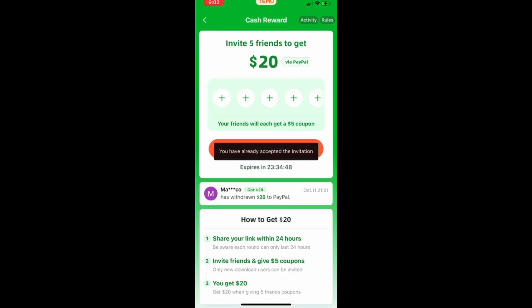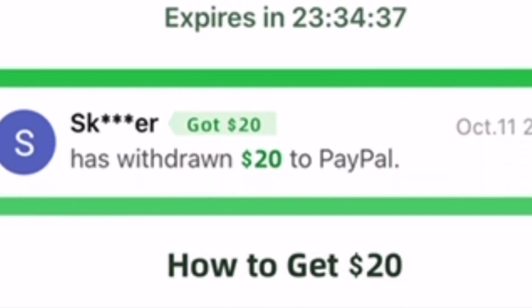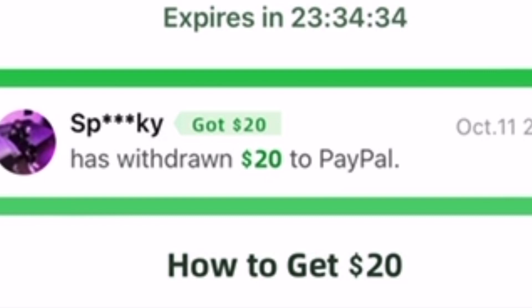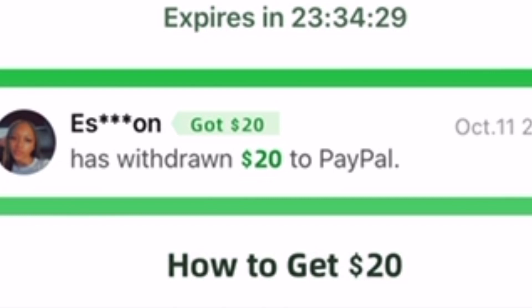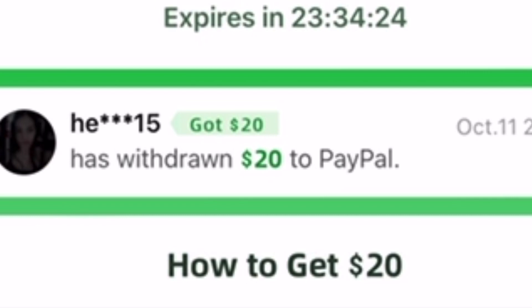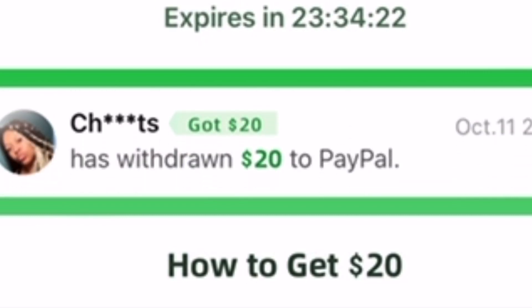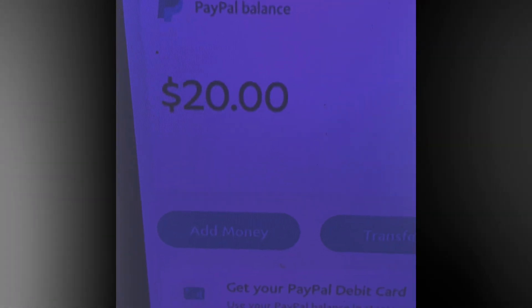You'll be able to share your link on social media — it's going crazy right now. People are constantly getting paid twenties going straight to their PayPal. This is payment proof right here: Temu.com plus $20 to my PayPal balance from Temu. It works.